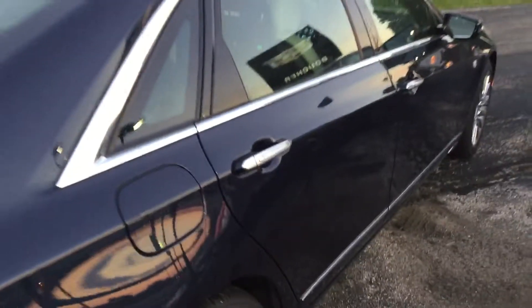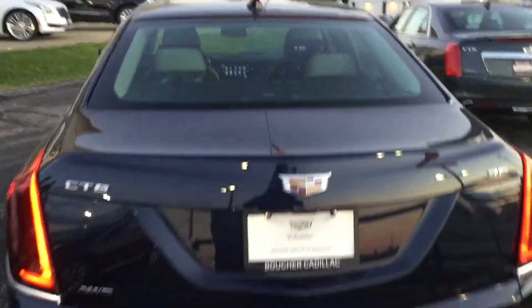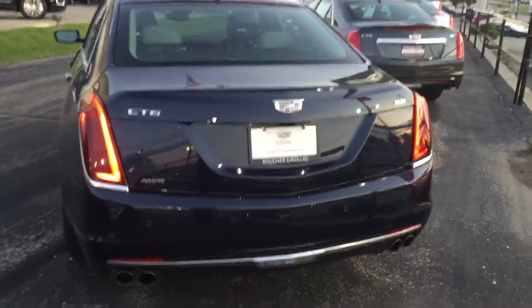The CT6 here has a 3.6 liter V6 engine, all wheel drive. Now there are other available engine sizes such as the 3 liter twin turbo and the 2 liter turbo as well.